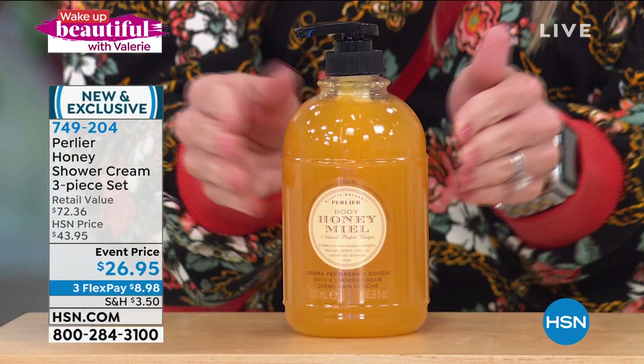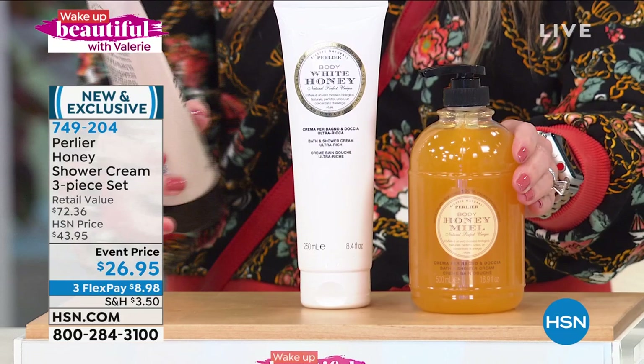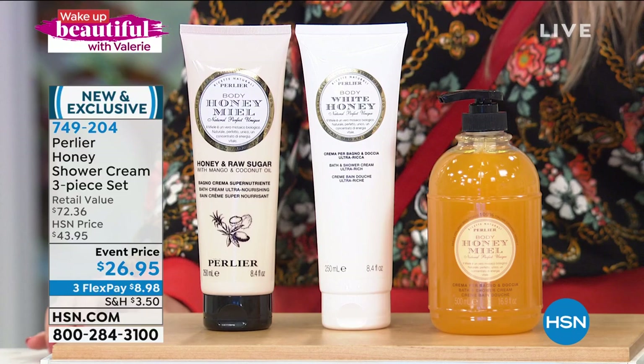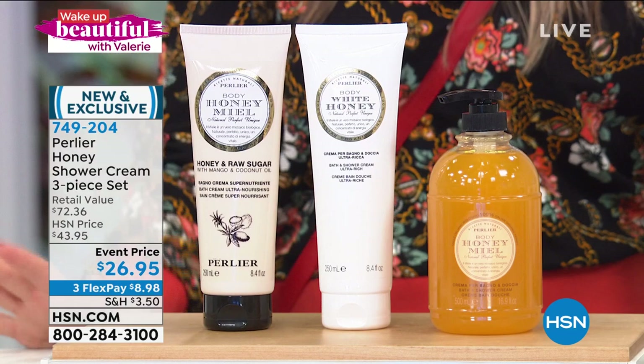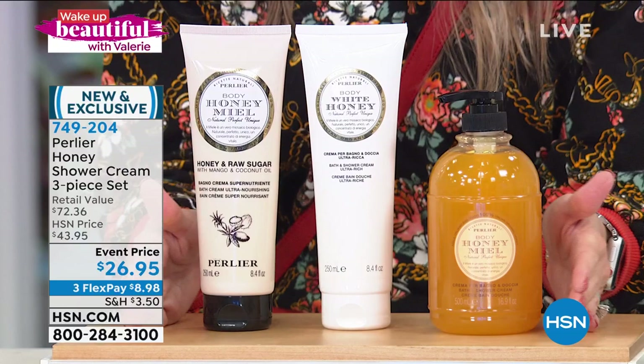We've taken $5 off and want to tempt you with two additional full-size shower creams — one in honey and raw sugar, and one in white honey bath. The white honey bath, and both have 100% honey in them, with the white honey also having almond cream. We're talking about something non-stripping and nourishing — your skin recognizes these beautiful ingredients. Today you're getting all three for under $9.